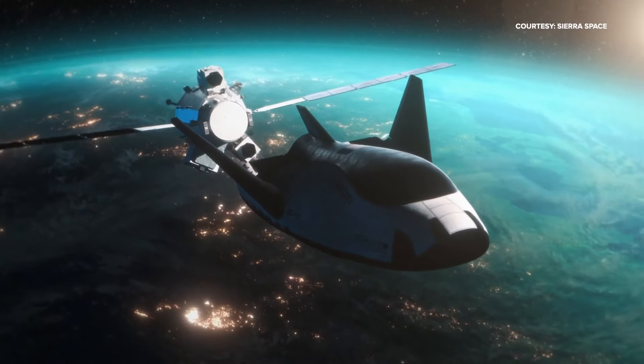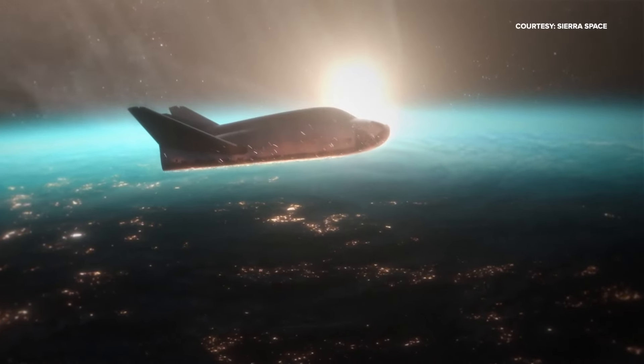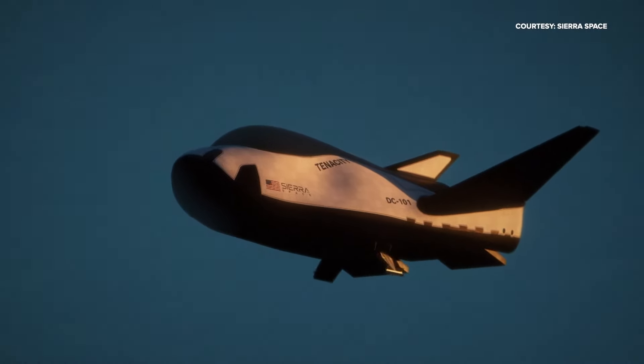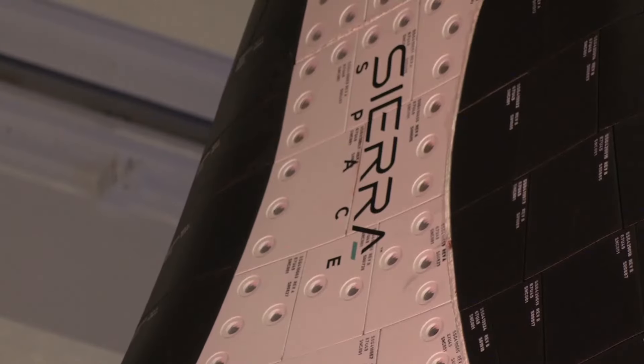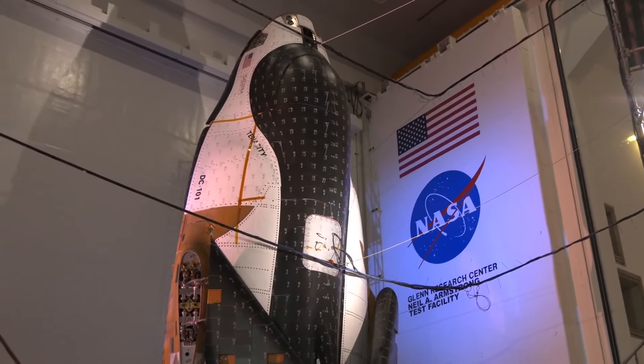This could be the future of how we access space. You might be thinking this looks more like an airplane than a rocket ship — and that's the point. This ability to fly from the Earth's surface to 250 miles above our head and to bring people and cargo back to a runway anywhere in the world — that's what you're witnessing today. This is a Dream Chaser space plane, a reusable vehicle from the company Sierra Space contracted by NASA to resupply the International Space Station.